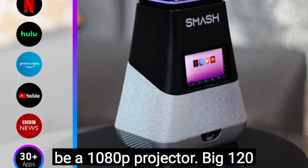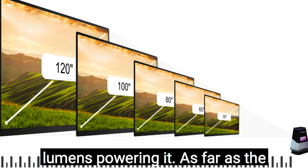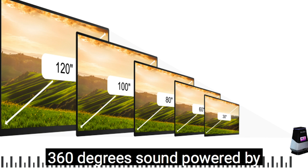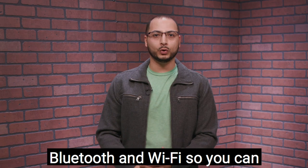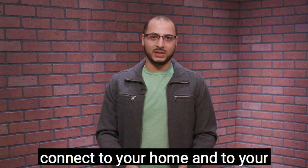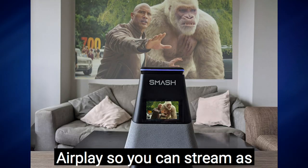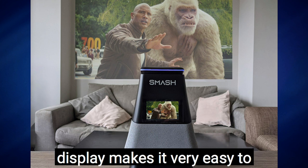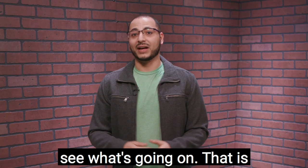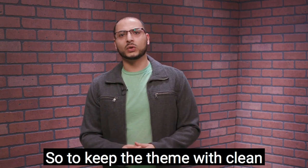Next we have a really cool portable projector called the Smash by Wublu. This is going to be a 1080p projector with a big 120-inch display and 300 lumens. For sound, it gives you 360-degree audio powered by 10-watt speakers. It has connectivity for Bluetooth and Wi-Fi so you can connect to your home and mobile device, and it also has built-in Alexa, Chromecast, and AirPlay so you can stream as needed. With three hours of battery life, you can watch full-length movies, and an LED display makes it very easy to navigate. It is also available for pre-order on Indiegogo for $399.